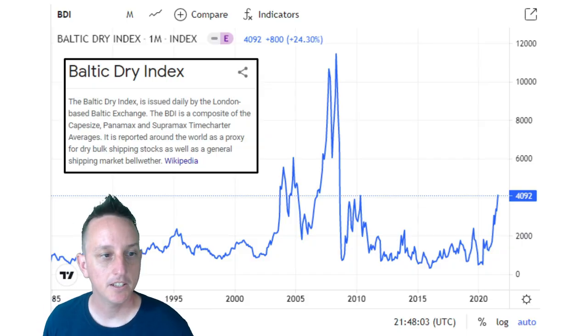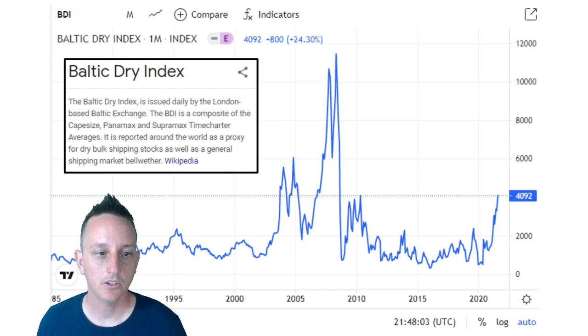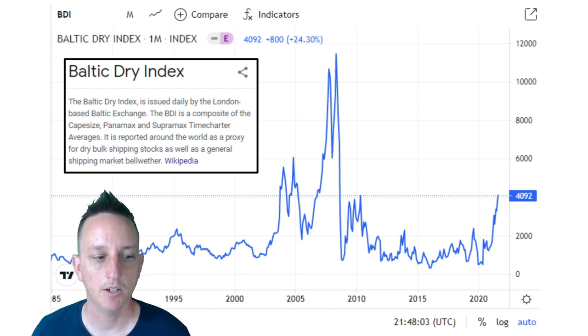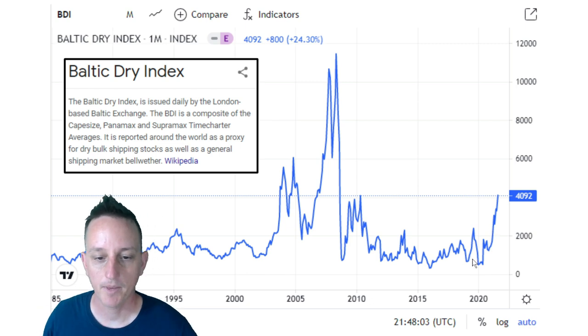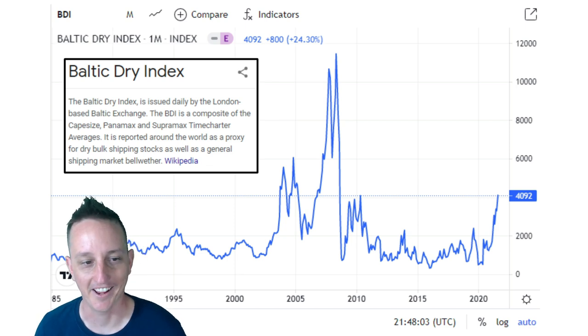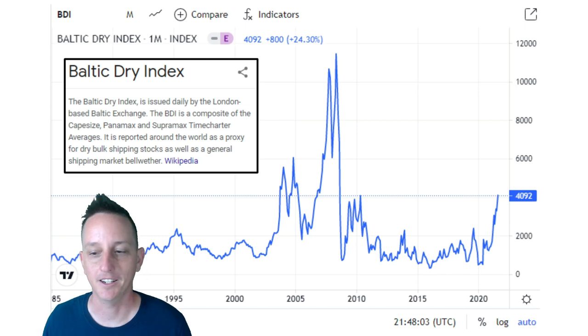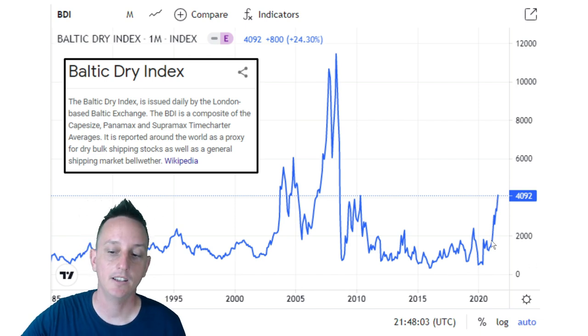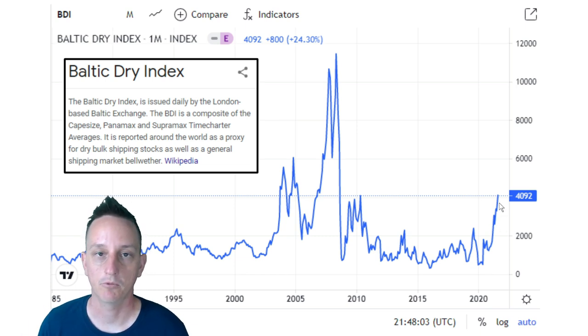The Baltic Dry Index is the most commonly used measure of overall freight rates that dry bulk carriers earn. Issued daily by the London-based Baltic Exchange, the BDI is a composite of Capesize, Panamax, and Supermax time charter averages. It's reported worldwide as a proxy for dry bulk shipping stocks and a general shipping market bellwether. Right now we are in a tremendous bull market for dry bulk — it's been a long time coming.